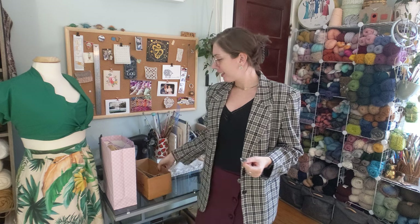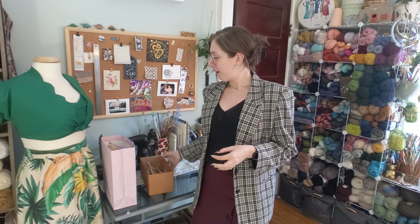My thrift haul comes in two parts. One of them is this box of free knitting stuff that my mother-in-law brought for me, and the other part is some nice things that I found at a local antique store when we went out to breakfast over the weekend.